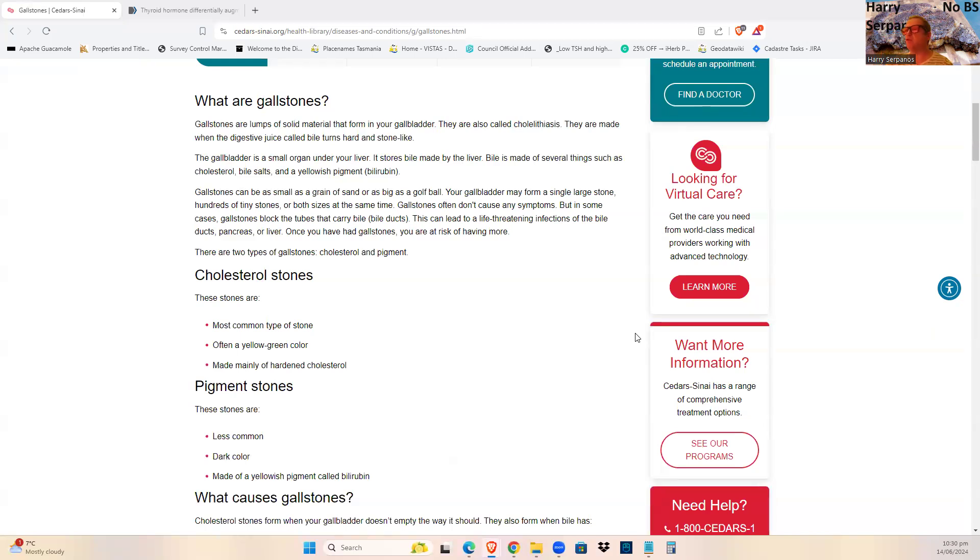The gallbladder stores bile made by the liver. Bile is made of several things such as cholesterol, bile salts — taurine being the best source to produce those bile salts — and the yellowish pigment bilirubin. Gallstones can block the bile ducts and lead to life-threatening infections of the bile ducts, the pancreas, or the liver. They carry a certain level of risk.